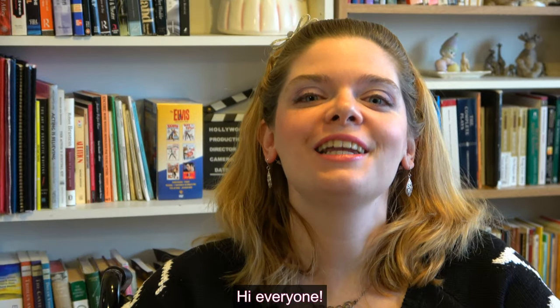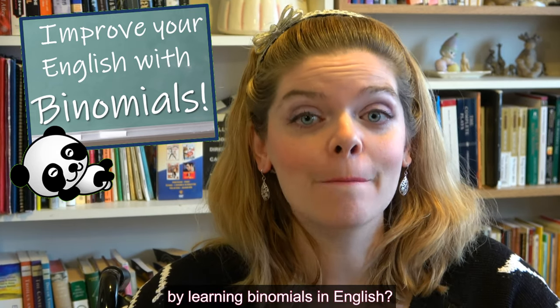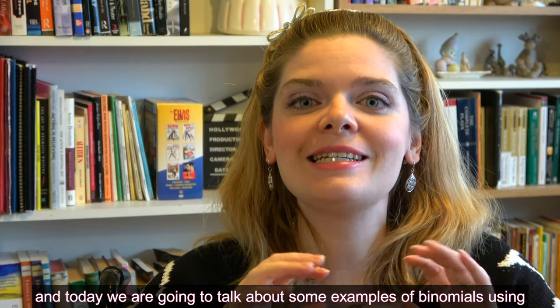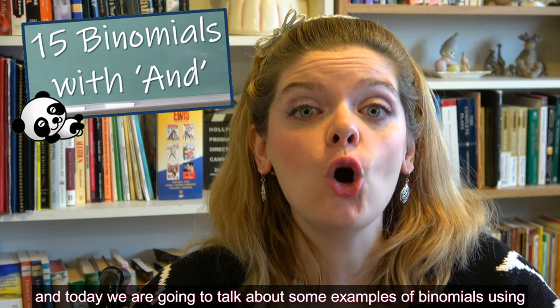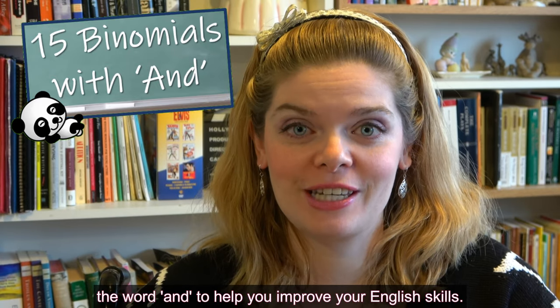Hi everyone! Minasan konnichiwa! Would you like to improve your English communication skills by learning binomials in English? Welcome to Jen's Jyugyo. My name is Jen and today we're going to talk about some examples of binomials using the word AND to help you improve your English skills.